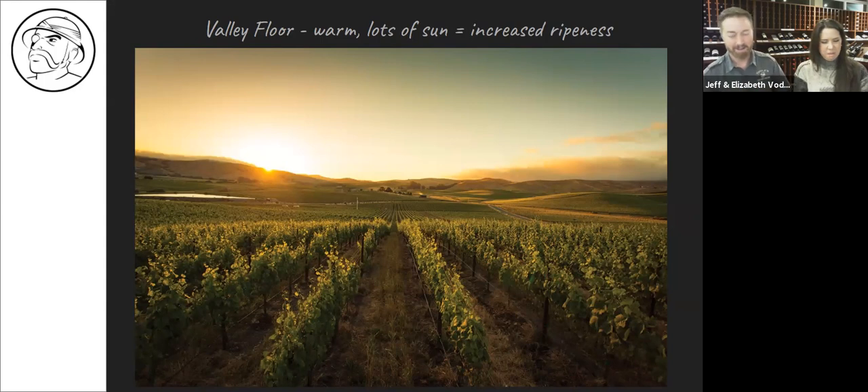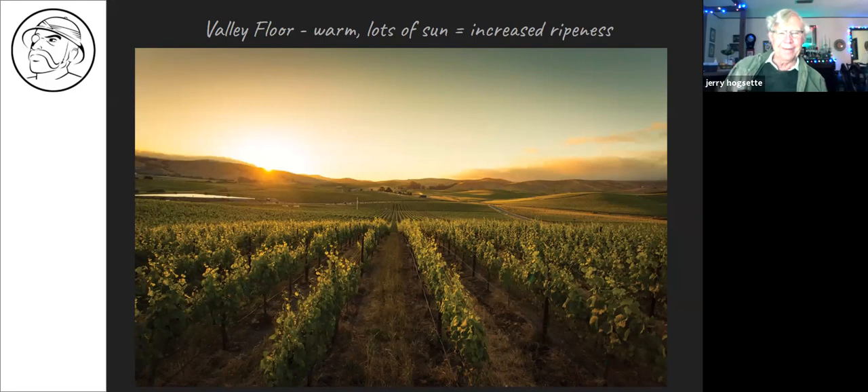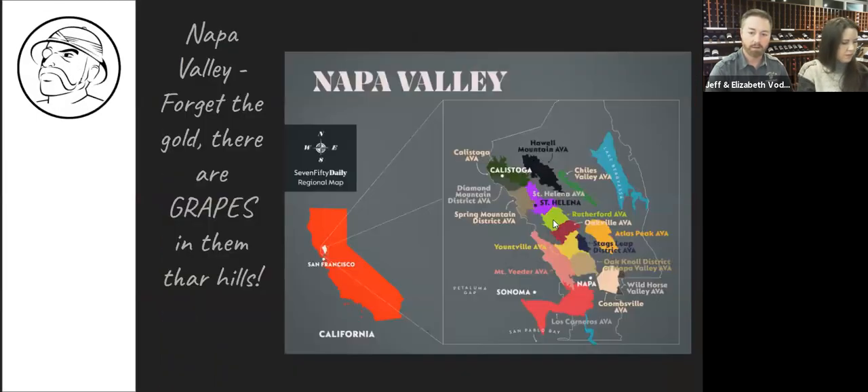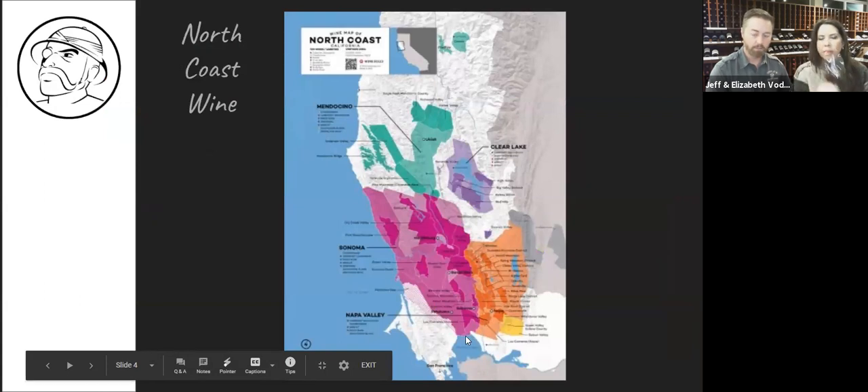Recovery began in the 1940s, and one of the most important families to return and start growing was a little-known Italian-American family named Mondavi. Napa Valley is also cooler and wetter to the south and becomes warmer and drier as you go north, because the bay breeze cools things down in the south. That's why Chardonnay and Pinot Noir come from the cooler southern areas that straddle Napa and Sonoma.